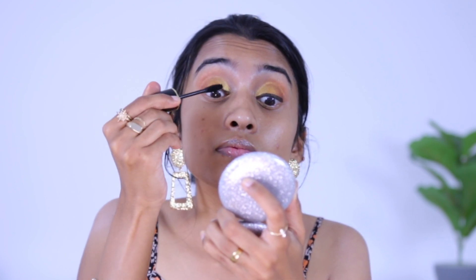Now moving on to mascara — this is the Insight Perfect Ultra Curl Mascara. The wand is not very thick. It's quite lengthening and adds a slight amount of volume to the lashes. That's the effect of the mascara. Now let's move on to the rest of the face.